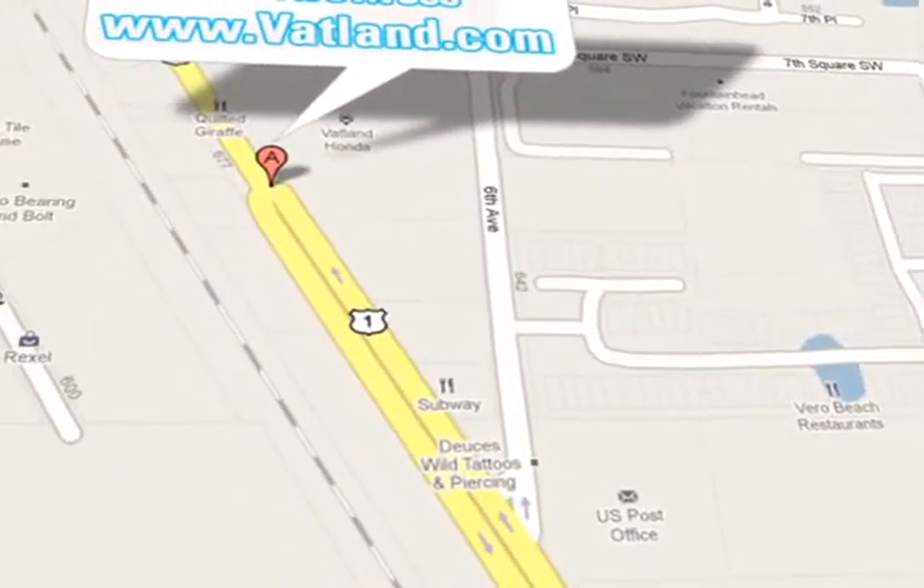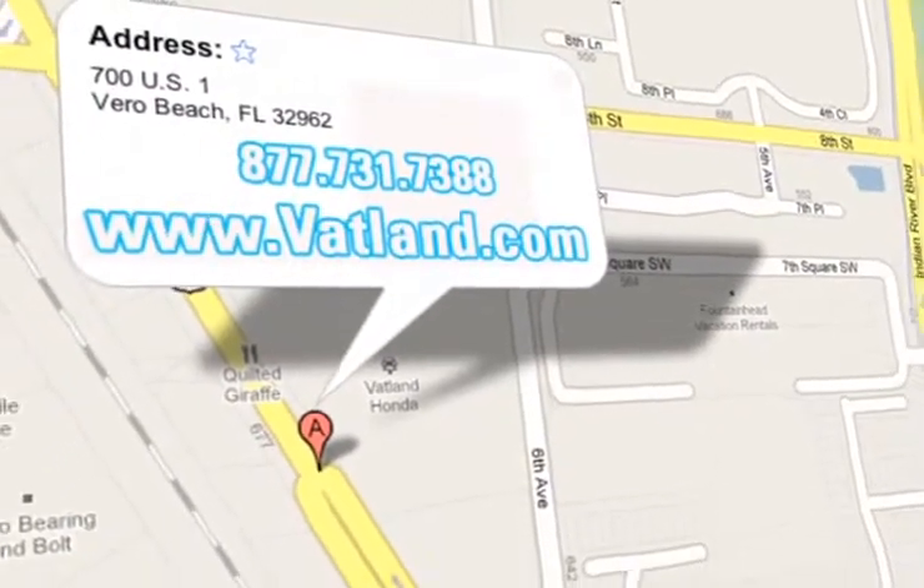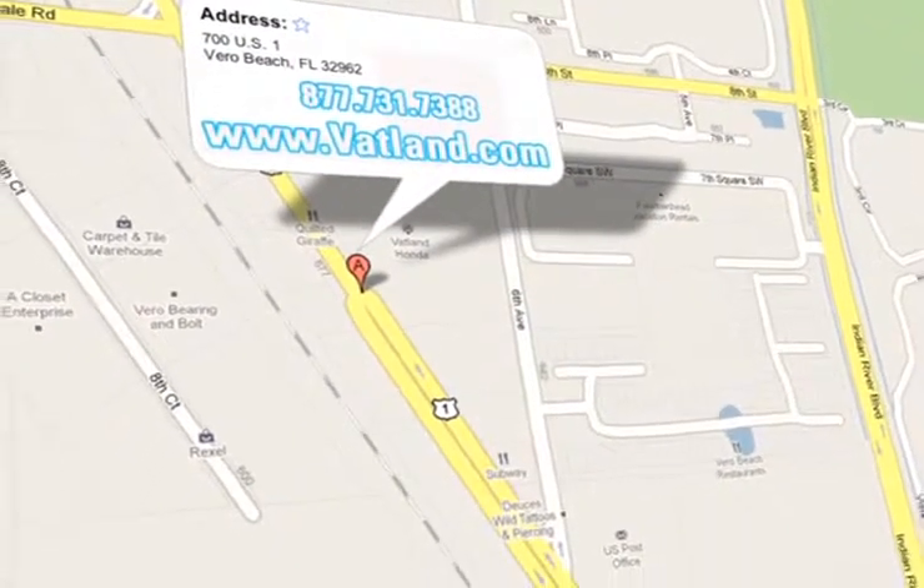Vatland Honda is located at 700 US Highway 1 in Vero Beach, Florida.